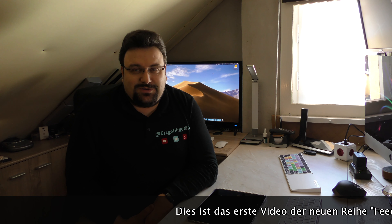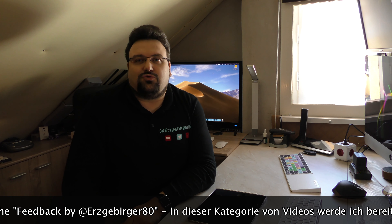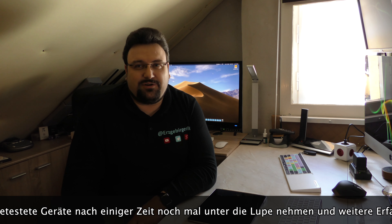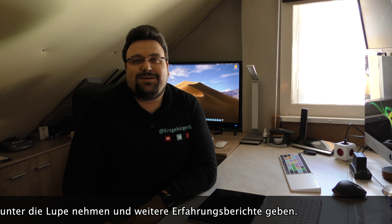Hallo meine lieben Freunde und willkommen hier beim Kanal vom Erzgebirger80. Heute gehen wir mal so ein bisschen in die Vergangenheit zurück. Im Jahr 2018 gab es ein Video über die Netatmo-Wetterstation, und ich bin ganz oft gefragt worden, wie macht sich die Station, was kann ich damit anfangen – gibt es da mal noch ein Feedback danach mit ein bisschen Abstand? Und das seht ihr heute hier bei mir auf dem Kanal: das Feedback zur Netatmo-Wetterstation.